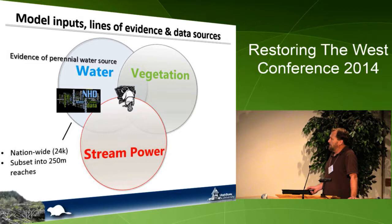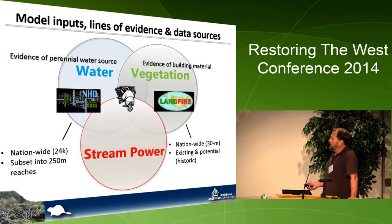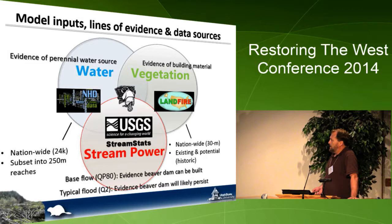The vegetation layer we're using is LANDFIRE — a 30-meter Landsat-derived vegetation land cover dataset that's nationally available. We're using both existing and potential vegetation; potential can be thought of as pre-settlement or historic, and both are an important part of our model. For stream power — this ability for the river to do work — we're looking at base flow, as evidence that a dam can be built in the first place, and then whether it can withstand a typical flood, using the Q2 two-year recurrence interval.